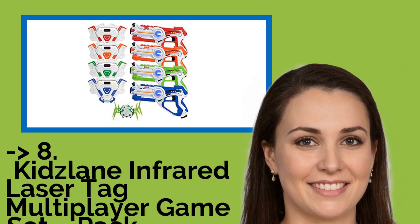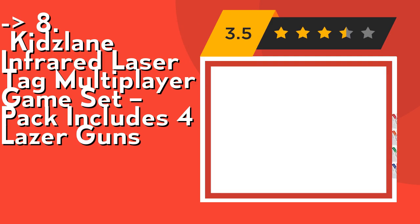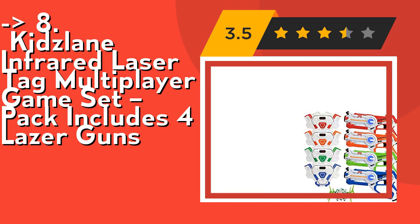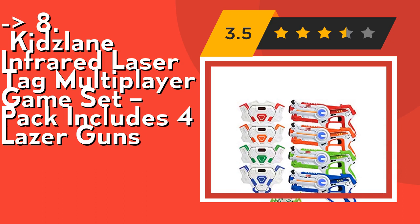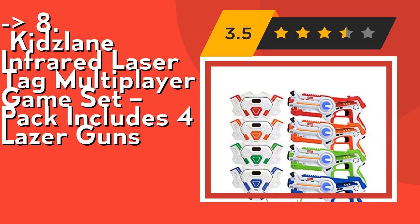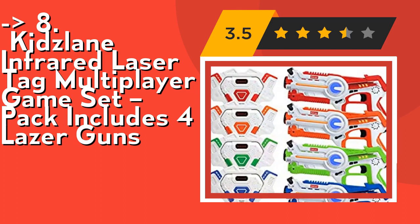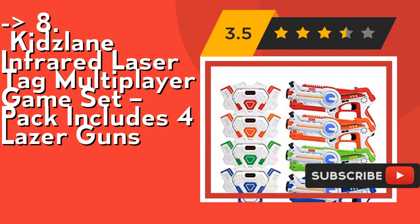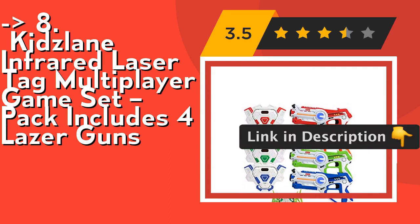You shouldn't miss this product's review. The Kids Lane Infrared Laser Tag Multiplayer Game Set Pack includes four laser guns. It features immersive, engaging gameplay. High-tech guns come complete with lifelike shooting sounds and four gun modes to suit any situation. Guns and vests vibrate and light up when hit, alerting the injured party to run for cover. It's the gift of a lifetime, geared for boys and girls ages 8 to 108. This laser tag gun set is sure to be the life of the party.